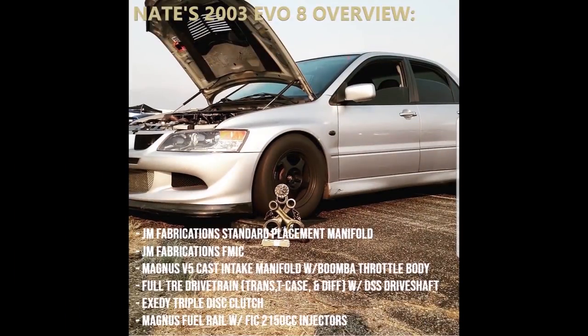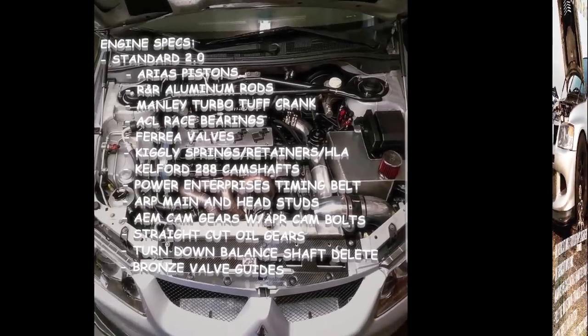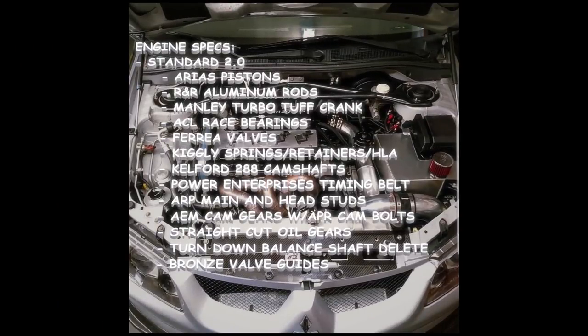Hey guys and welcome to Snell Fed Performance. Today on the channel, Nate is going to be doing a little bit of an overview of his own personal 2003 Mitsubishi Lancer Evolution 8, kind of giving you a little bit of background and history of the vehicle itself. As always we do appreciate you tuning in and hope you enjoy - thanks for watching.